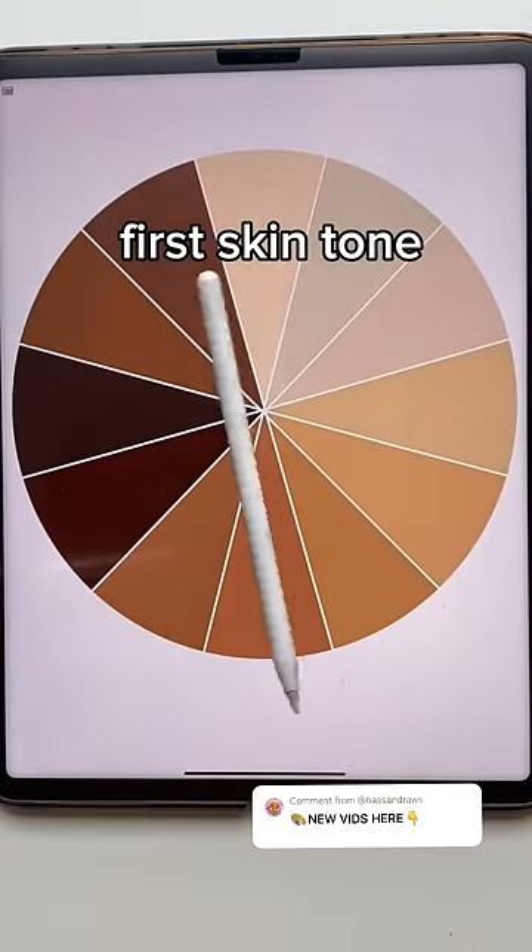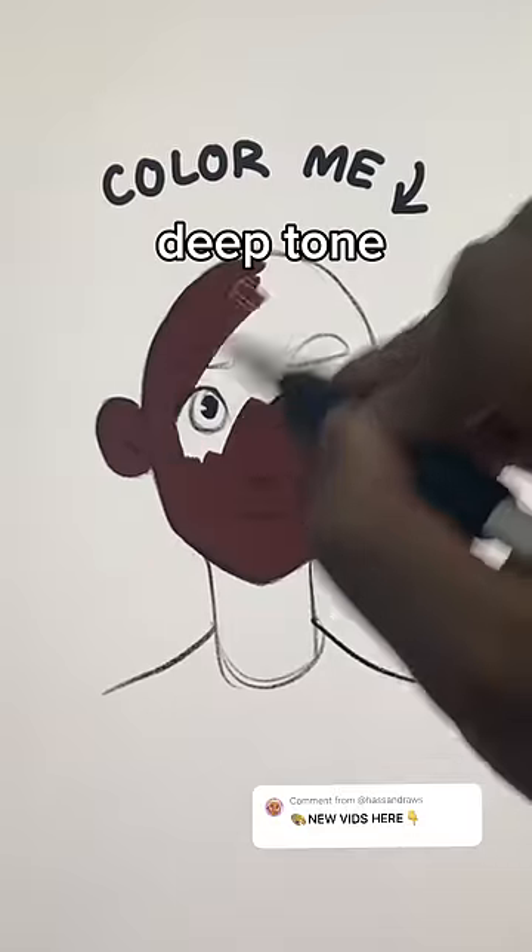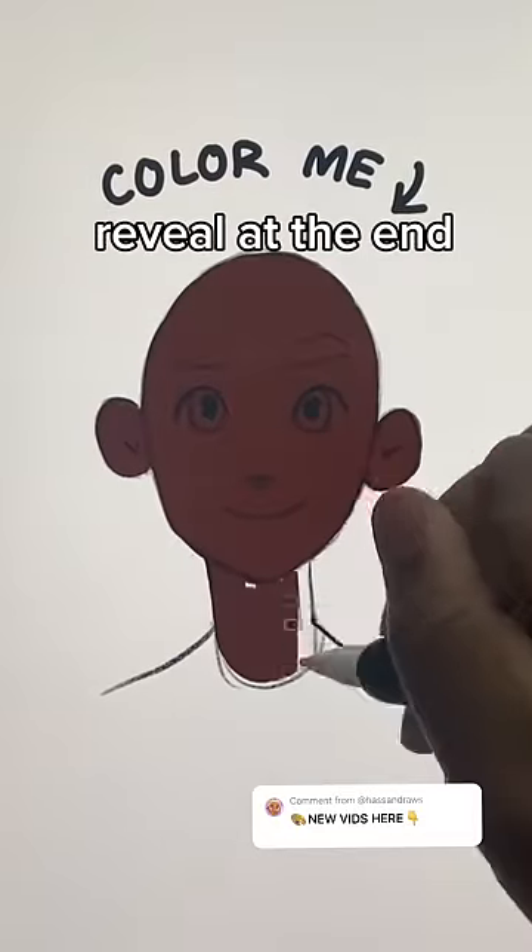Color will fix my drawing. First skin tone — deep tone. Trust the process. Reveal at the end.